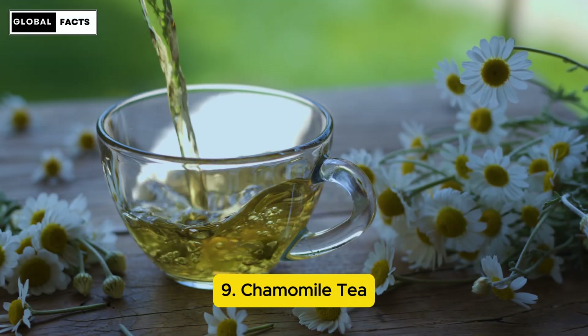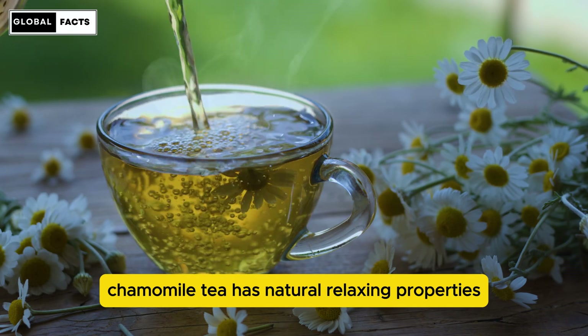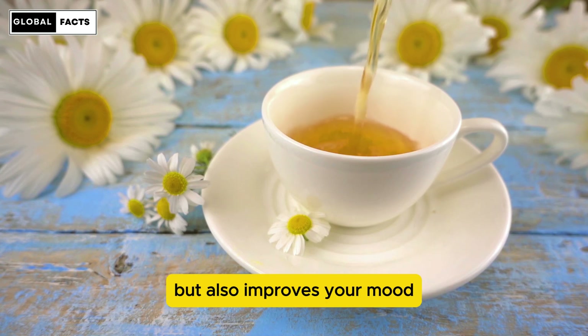Number 9: Chamomile Tea. Chamomile tea has natural relaxing properties. It not only helps with menstrual pain, but also improves your mood.